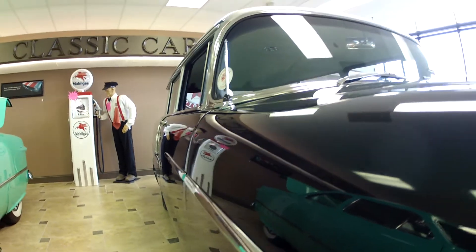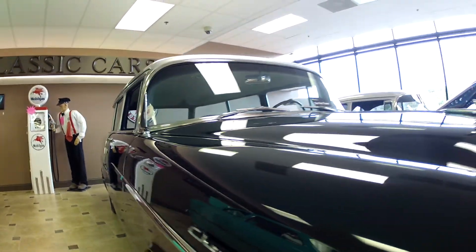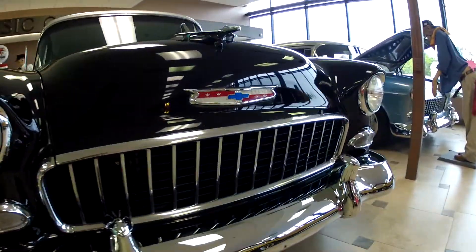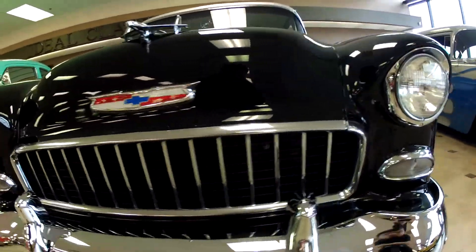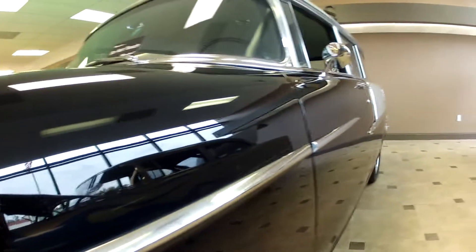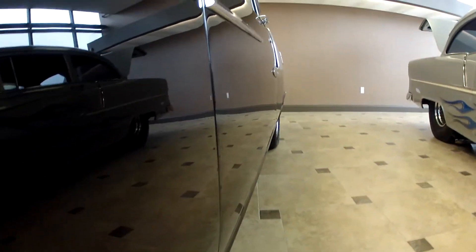Look along the side — the car is very straight. Bumper looks brand new. Beautiful grill.